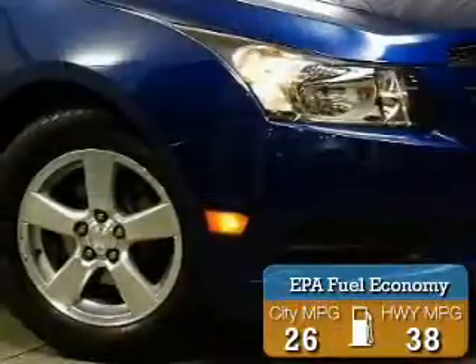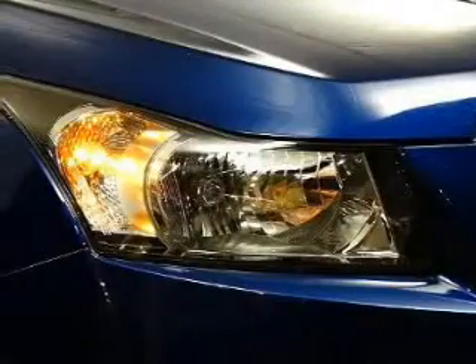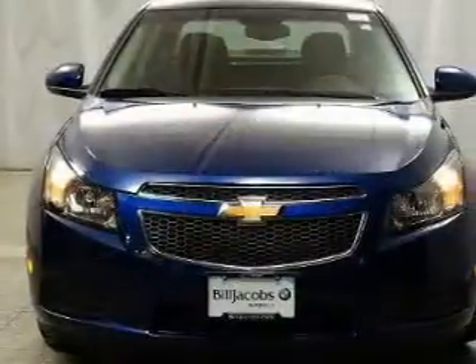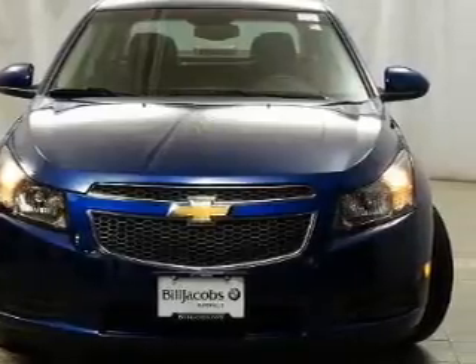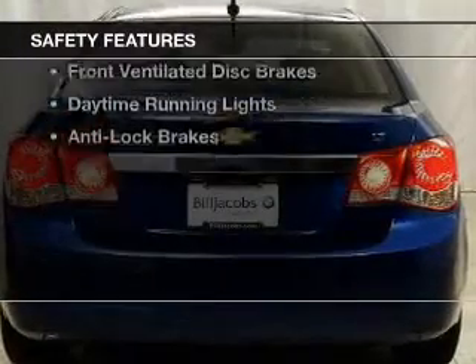Great fuel efficiency saves you money by requiring fewer trips to the gas station. The features include a turbocharger, internet connectivity, Bluetooth connectivity, Sirius XM satellite radio, digital audio input, steering wheel controls, premium rims, a tilt and telescopic steering wheel, an alarm system, and cruise control.